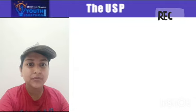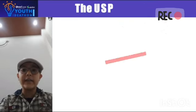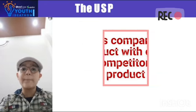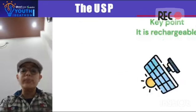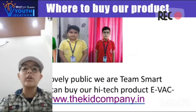Unlike other competitor products that lack efficiency or eco-friendly features, the EvacClean offers unique advantages. It's compact, easy to maneuver with its remote control, and recharges with solar energy.